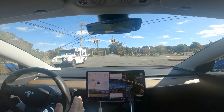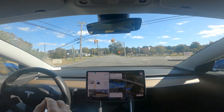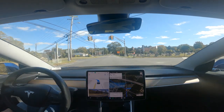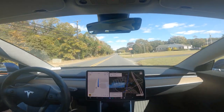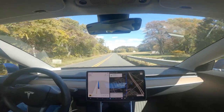It always treated this light prior to 11.4 dot anything like a flashing red light, and it would not proceed — well, it would proceed after stopping. Both in that direction and this direction. And that was fixed in 11.4.